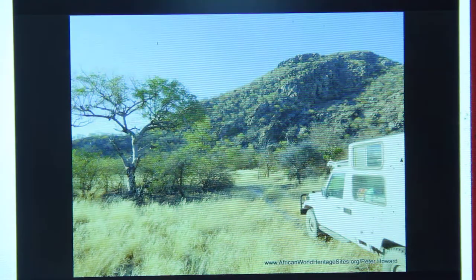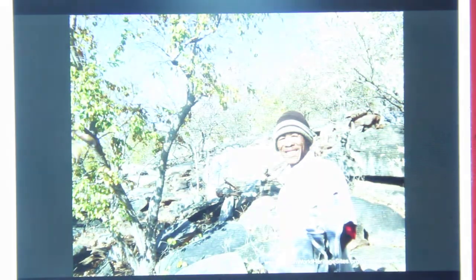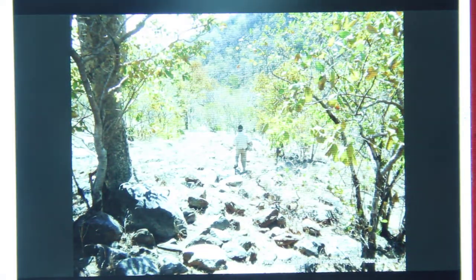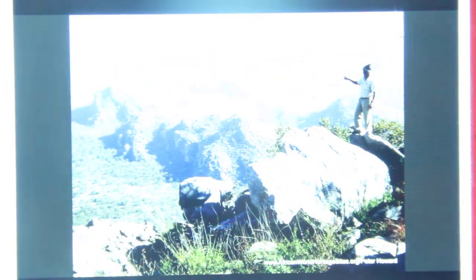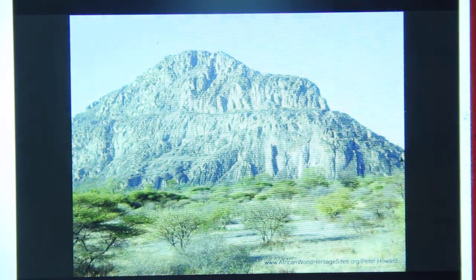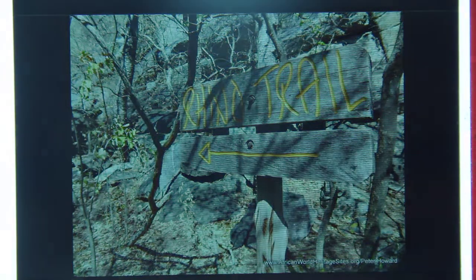There is a place called Tsodilo Hills, located in the very northwestern corner of Botswana, and it is considered a UNESCO World Heritage Site. It's just amazing. It features rock art, rock shelters, depressions, and caves. It became a World Heritage Site in 2001 because of its very unique religious and spiritual significance to the local people. They believe there are about an estimate of 4,500 rock paintings at this site, from multiple generations and multiple groups of people over a huge span of time.